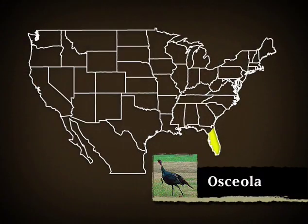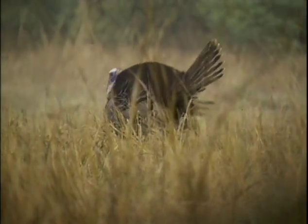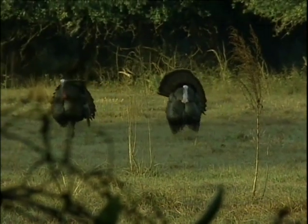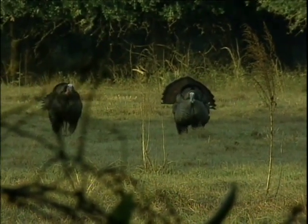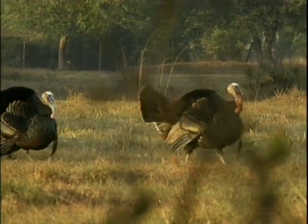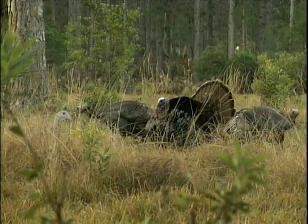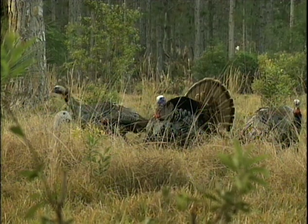Exceptional gobblers can tip the scales at over 30 pounds. The Osceola turkey is also known as the Florida turkey. They're a unique and highly sought-after subspecies of the wild turkey that are found only on the Florida peninsula. The Osceola is the smallest and one of the most challenging subspecies of turkey to hunt. Nowadays, there are lots of gobblers out there, but this hasn't always been the case.